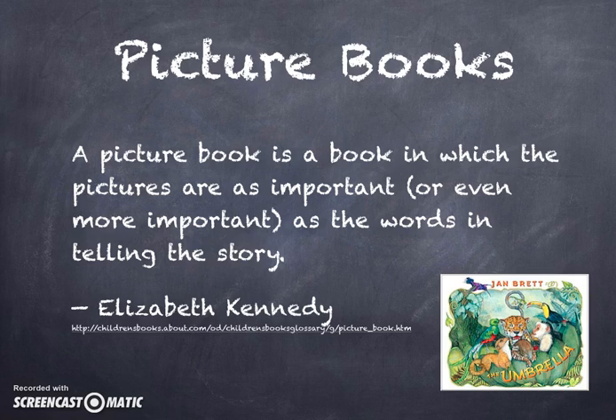Elizabeth Kennedy defines picture books as a book in which pictures are as important, or even more important, as the words in telling the story. Not only do they transport students to other worlds and stories, but they also allow them to practice comprehension skills, develop vocabulary, make connections, visualize, and become fluent readers.